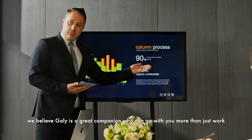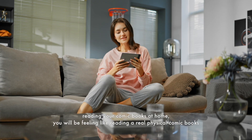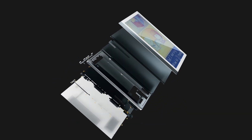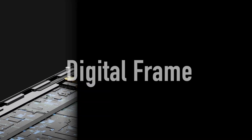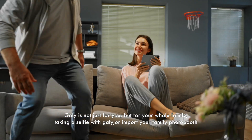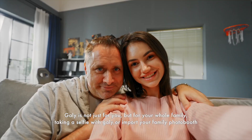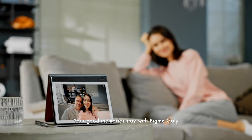We believe Gaily is a great companion who can go with you beyond just work. Reading your comic books at home, you will feel like reading a real physical comic book. Gaily is not just for you, but for your whole family. Take a selfie with Gaily or import your family photo booth — your good memories stay with BigMe Gaily.